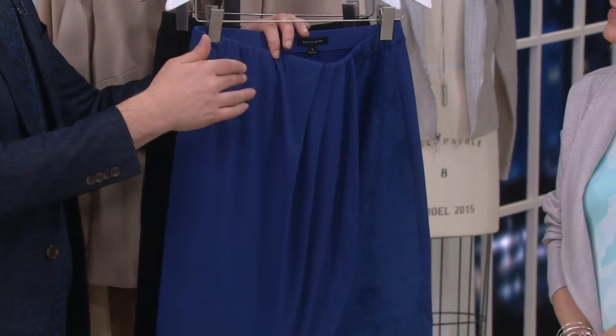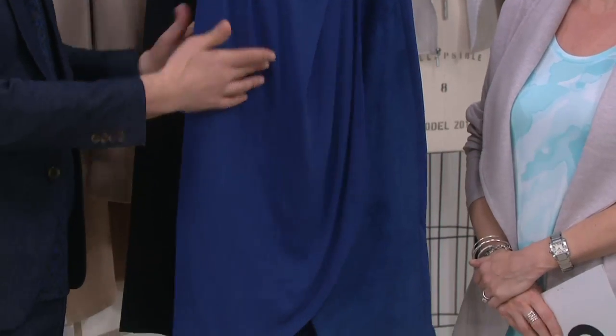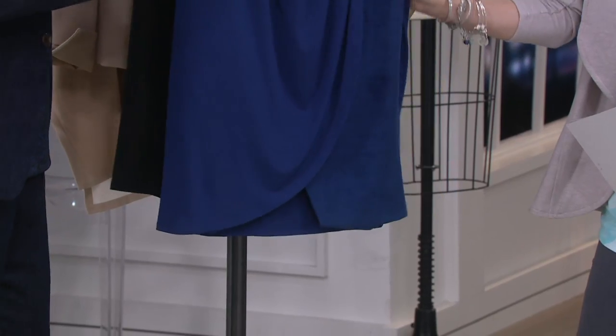You wear it with a simple tee — you'll see it on our Halstonettes how they're wearing it. Wearing it with a blazer, wearing it with a tank top, wear it with a heel, dress it up, dress it down. But it is a really nice work skirt.